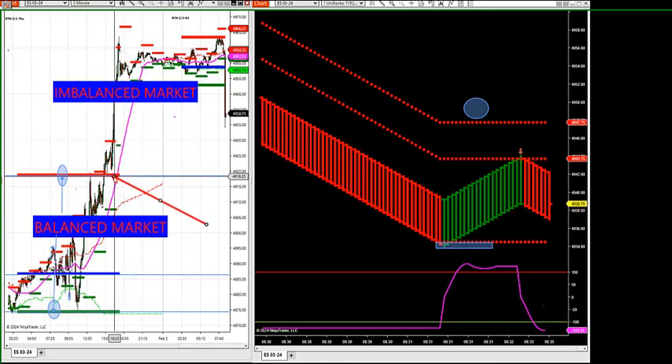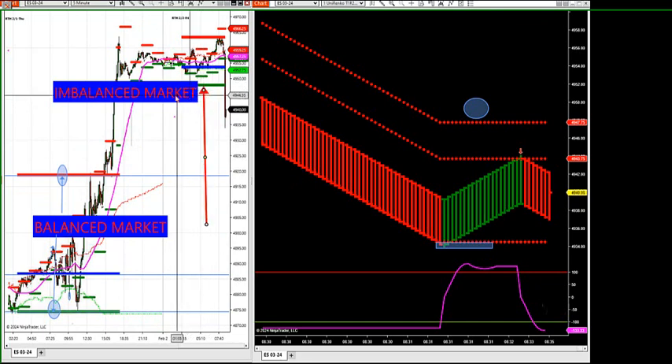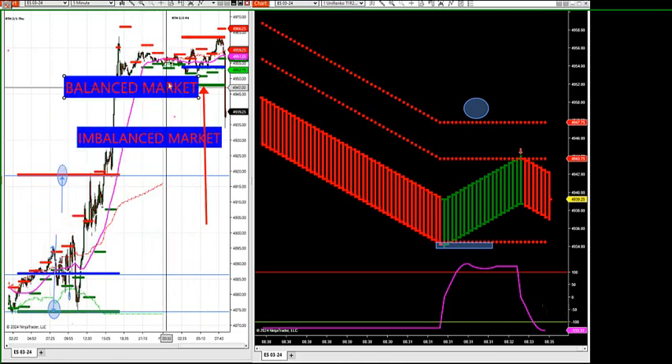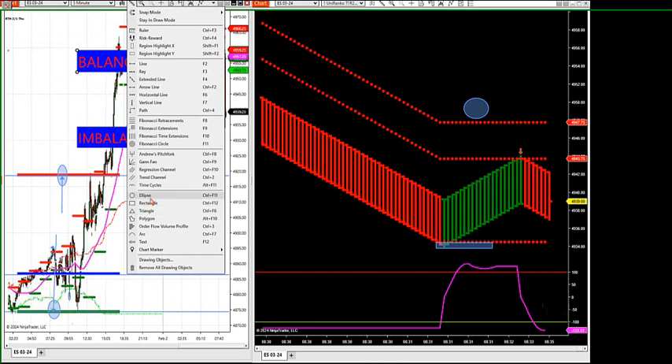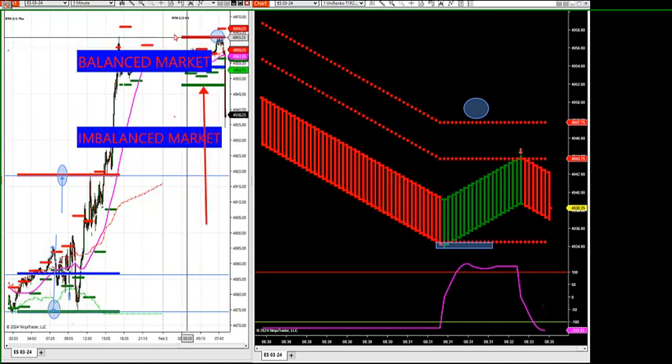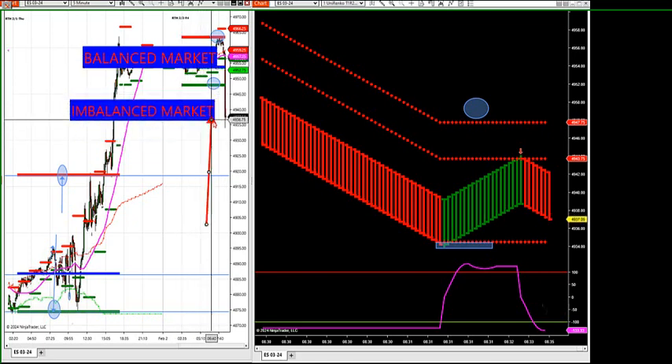What we did yesterday: I put targets up, I said if we break out we're going to have targets, and it hit my targets. It hit right to the control point in the high value area. Today, with the news that came out, we are now in an imbalanced market again. The balanced market was in between profile here all morning — high value area was the high, low value area was the low. It was a balanced market, but now we're into an imbalanced market.